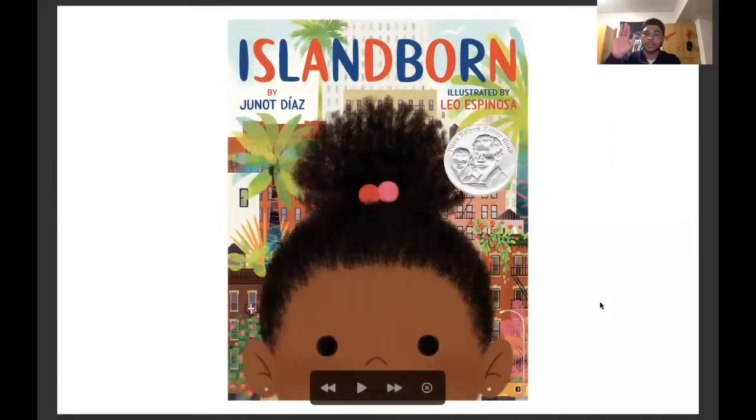And now let's listen as Juan reads us the story Island Born, and tells us a little bit about himself and his heritage of the Dominican Republic. Hola, me llamo Juan — that's Spanish for hi, my name is John. I'm a sophomore studying psychology and education at Bucknell University. Today I will be reading Island Born, a story by Junot Díaz and Leo Espinosa, and teaching you more about the culture of the Dominican Republic, which is where my family comes from.